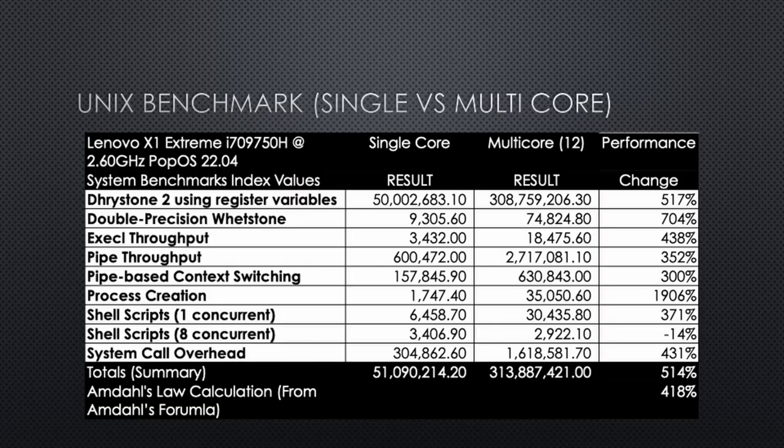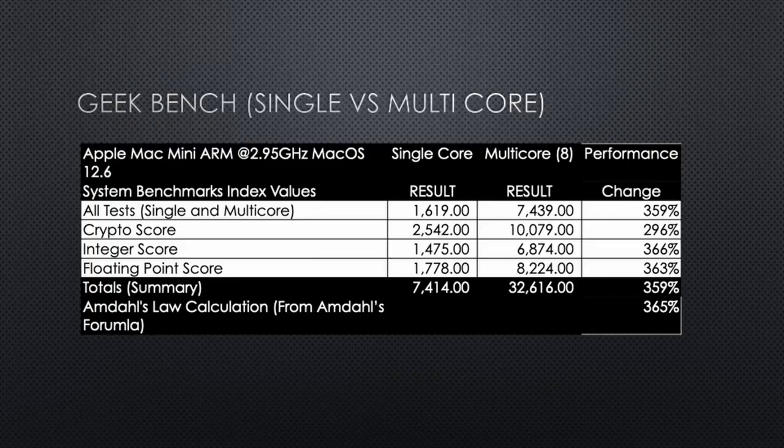The second machine I tested was a Lenovo X1 Extreme. It's an older machine — a Core i7 9th Gen 9758, which is a mobile processor running at 2.6 gigahertz, and I'm running Pop!_OS 22.04 on it. In that particular case, it actually exceeded the prediction. On this 12-core machine, I expected to get 418%, and instead I got 514%. Where it's the process creation doing it — 1,906% improvement over the single core. The Linux kernel guys have clearly been doing some tweaking.